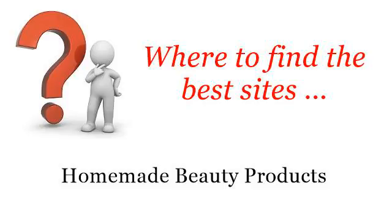Where to find the best sites for homemade beauty products? Hi! You want more information about how to make your own special shampoo? These selected resources on the web might help you.